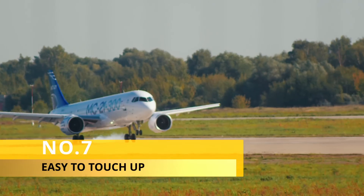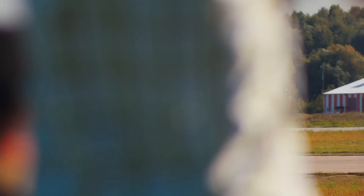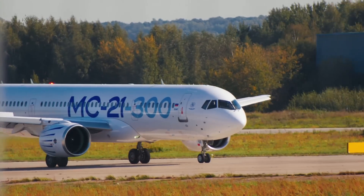Number 7. It is inevitable that a plane will get scratched during its lifetime. But because white paint is so easy to touch up, it's often the best option for an airline that wants to keep its planes looking pristine.